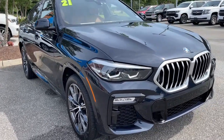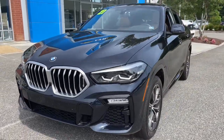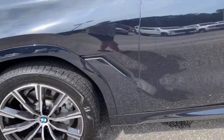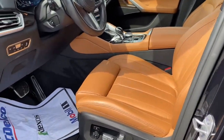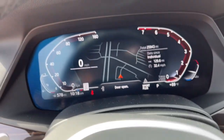Get acquainted with the 2021 BMW X6. The X6 delivers a muscular high-energy driving experience, the latest technology to keep you safe and connected, and a refined elegance befitting the most discerning driver. The following are some of this vehicle's highlighted options.